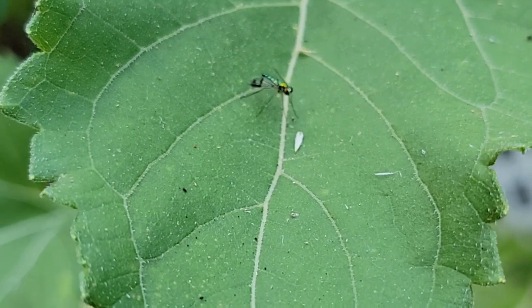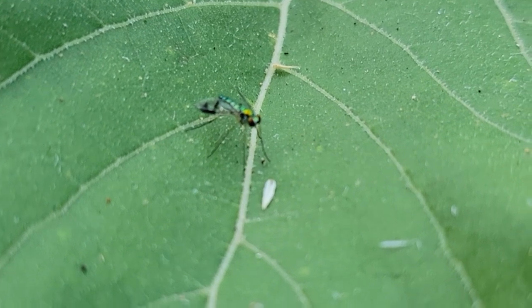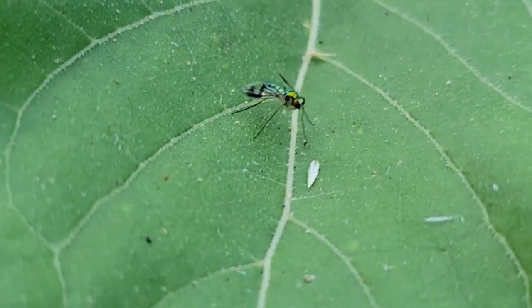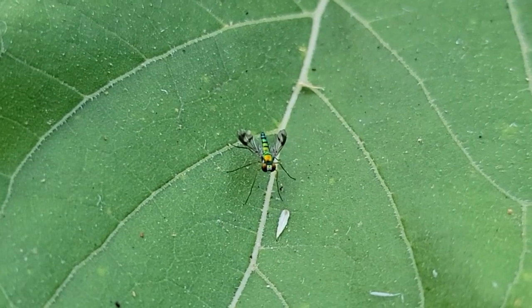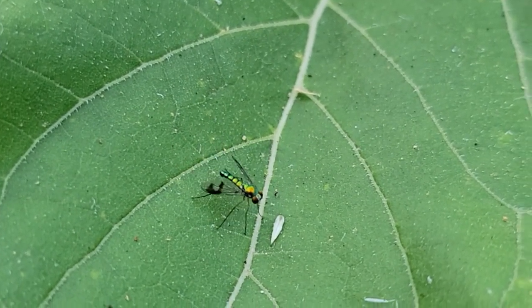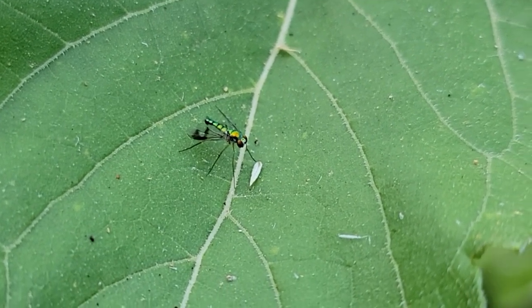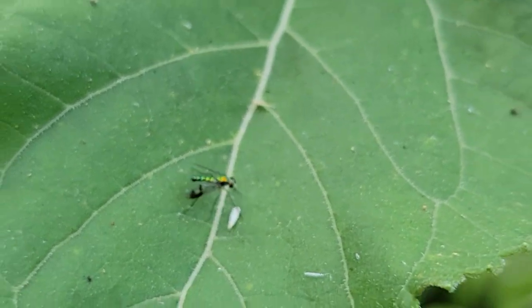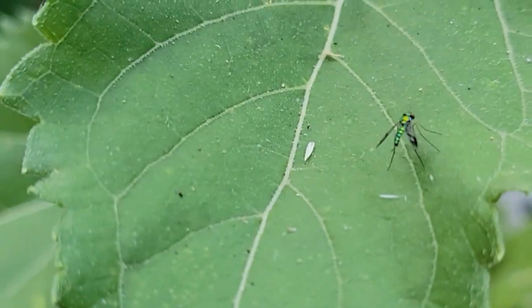They're found all over the globe where it isn't cold, and they're not like the rest of the flies we don't like. You've probably seen one of these little guys before, but like me, paid no notice to them. You're most likely to see one in either your lawn or in your garden. You'll find them on the banks of bodies of water or in meadows or woodland edges as well, but definitely not around an outside trash can.